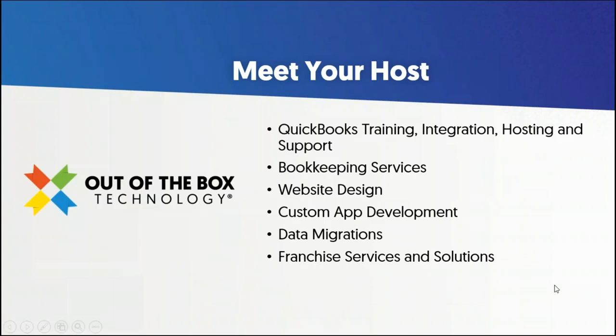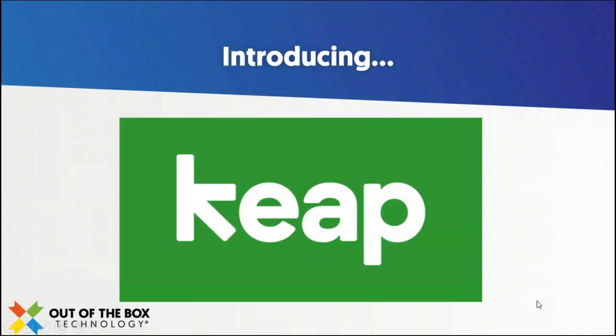A little bit about us here at Out of the Box Technology, if you're unfamiliar with our organization: we are a full team of QuickBooks consultants and experts that do training, integration, hosting, and support surrounding all versions and editions of QuickBooks. We also do bookkeeping services, website design, custom app development, and more. At this time I'm going to hand things over to Michael over at Keep, and he's going to dive into what Keep is and how we're collaborating between our two companies. So Michael, take it away.